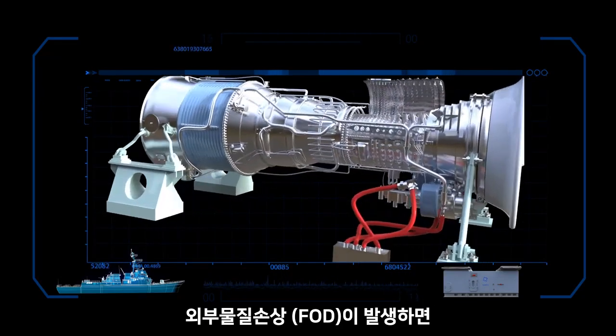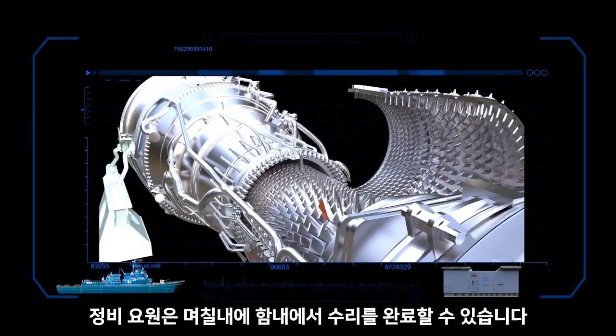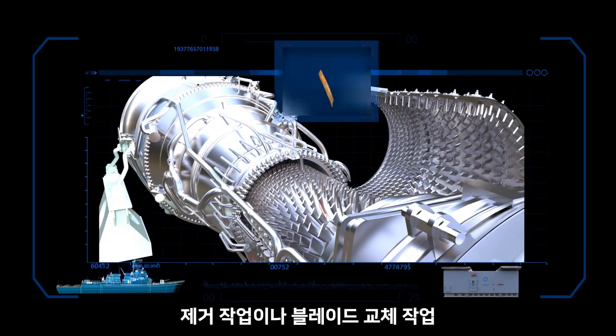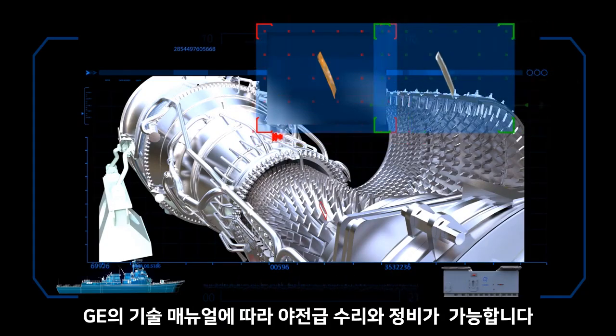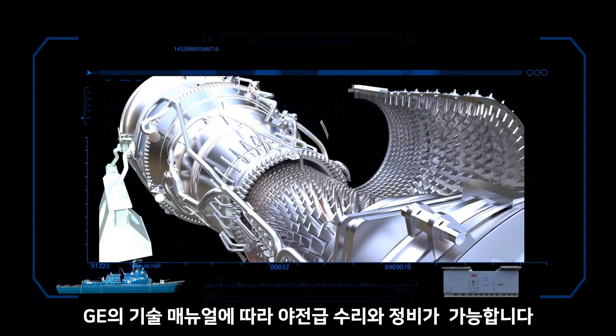For an FOD event, a qualified technician can make the repairs in days inside the module, whether to remove and replace blades or to perform blending operations. Tasks are performed in accordance with the GE technical engine manual for shipboard intermediate level maintenance procedures.